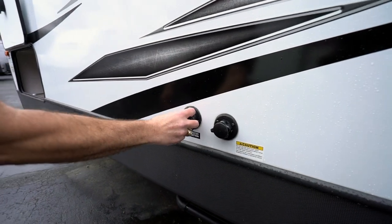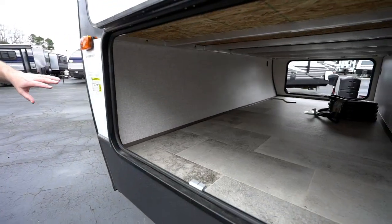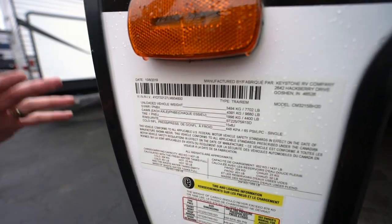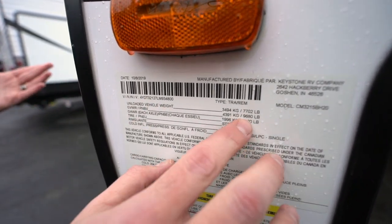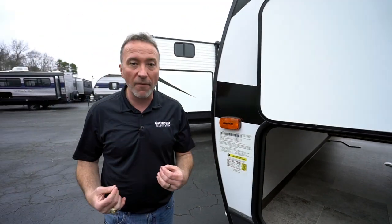Come around over here to the dump controls. The dump station — got your gray and your black tanks; the handles are color coded as well. As you can see, it's extended and it's not under the slide, so a lot easier to get to. Black tank flush right here. City water connection right there. Other side of the pass-through storage. And one of the most important things with any travel trailer — any camper you look at — the info panel. How much does this vehicle weigh? Unloaded, this one's 7,700 pounds. Gross vehicle weight we're looking at almost 9,700 pounds. Talk to your RV specialist at Gander RV and Outdoors and ask them what that means — here's what my vehicle can tow, help me figure out the best RV for me.